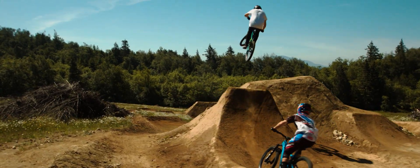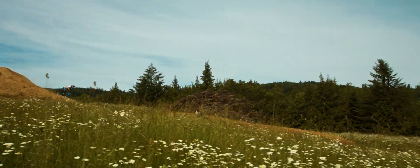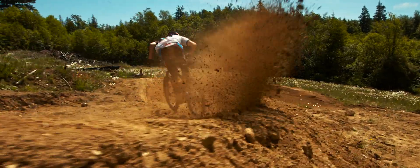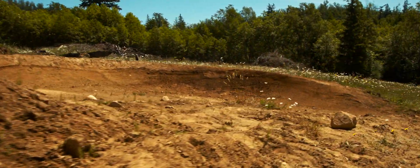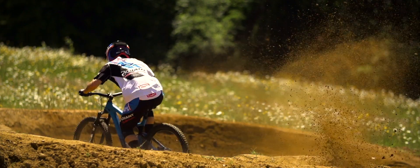I'd drop in and ride them really well, or at least how I thought I would ride them — I'd be like, oh, I got a huge roost, that was sick. And then Johan would drop in right behind me and just absolutely destroy me, like the biggest roost I had ever seen. That kind of stuff gets me really stoked.